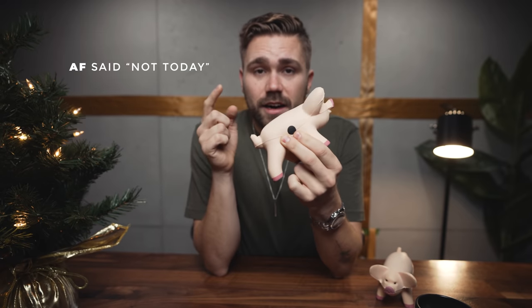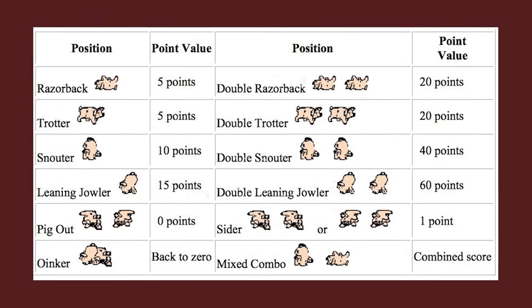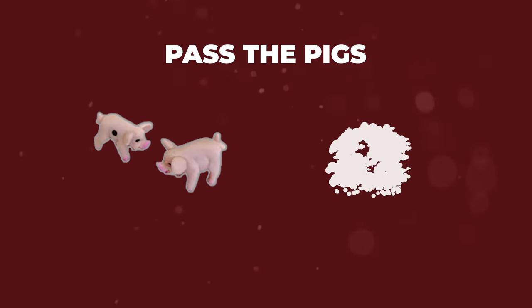This pig right here is literally a dice — it lands in different ways and it's worth different points. If you pull these out of your pocket, not the big ones but the small ones, people are like, why do you have pigs? It's so strange, you're weird. But then you explain the game, you play it, and then they're like, wow, I love that you have this. So that is $10.99. Put it in your camera bag, put it in your pocket. You're gonna make friends. Favorite game on the planet — Toss the Pigs.